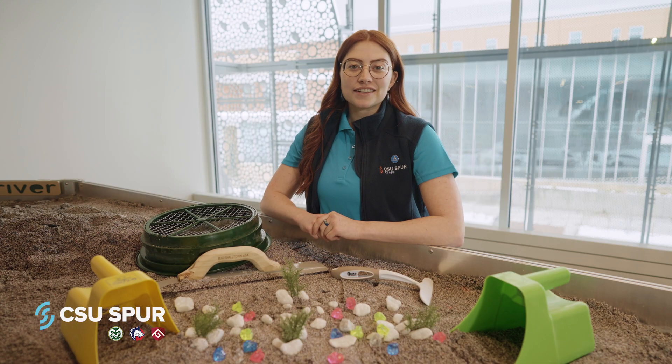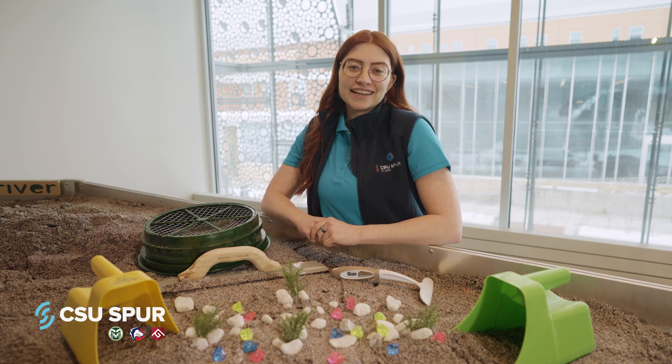Students can get into the mix and understand how water flows and shapes the land at the second floor water table. Toss on a Spur smock and learn about the way water moves by creating your own rivers, streams, and lakes.